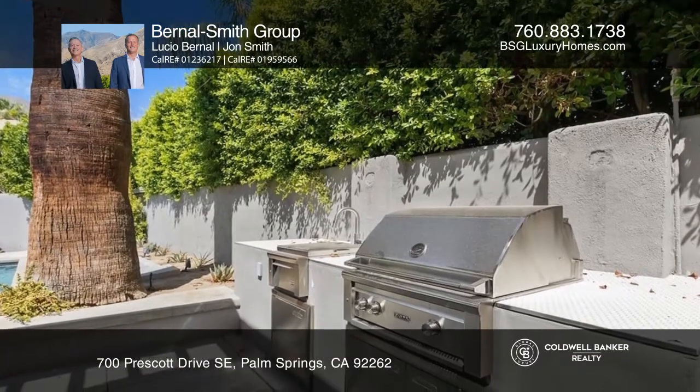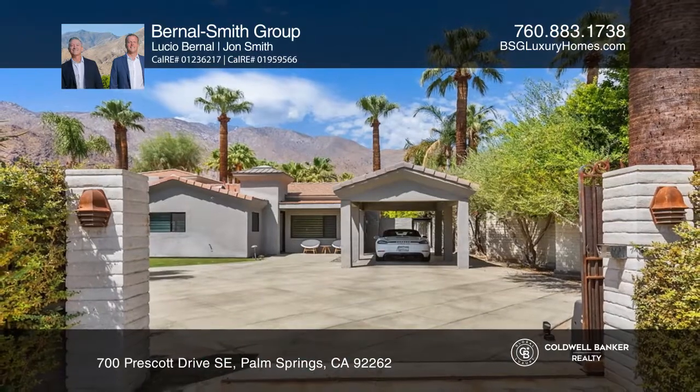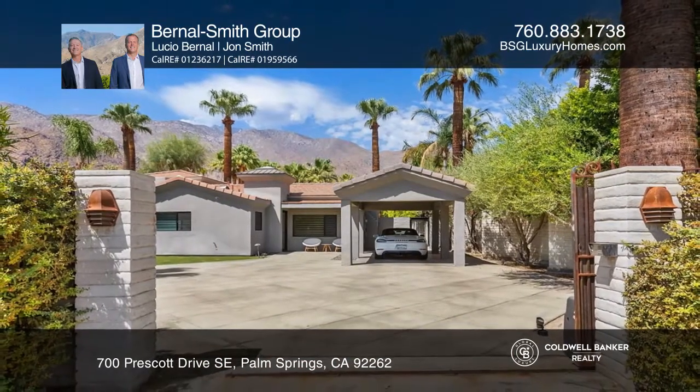Located just a short distance from the local restaurants and shops without compromising your tranquil lifestyle, the Bernal Smith Group would love to tell you more.